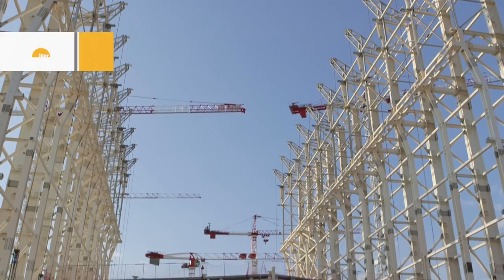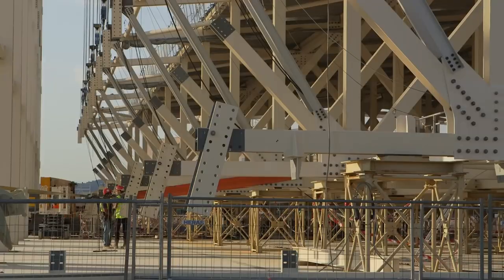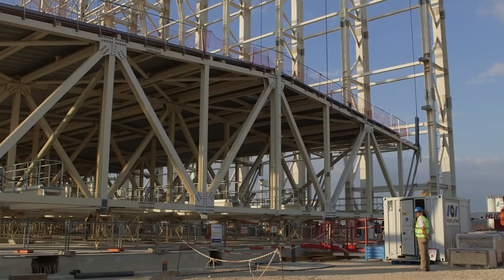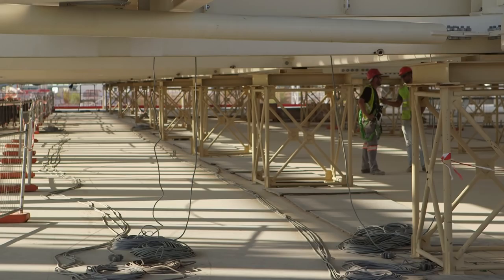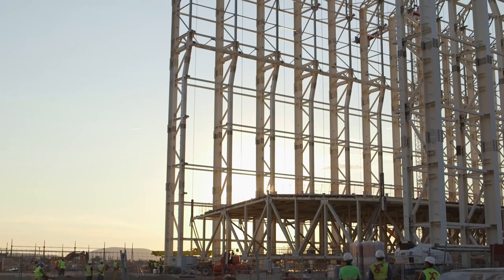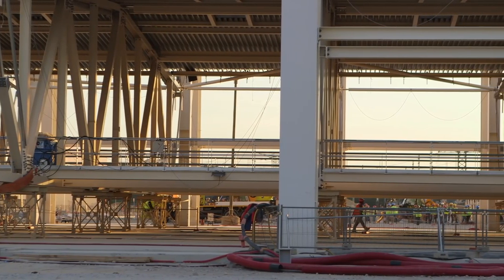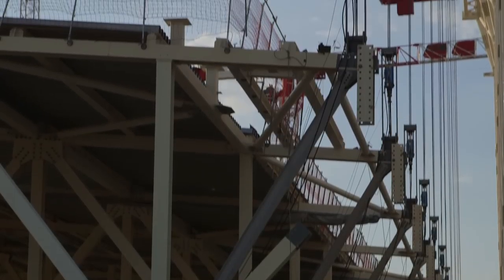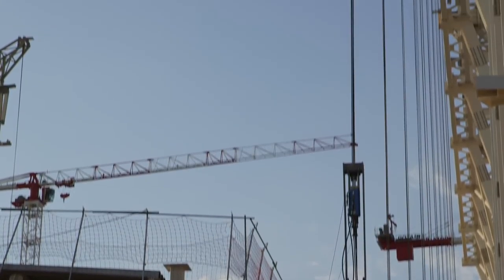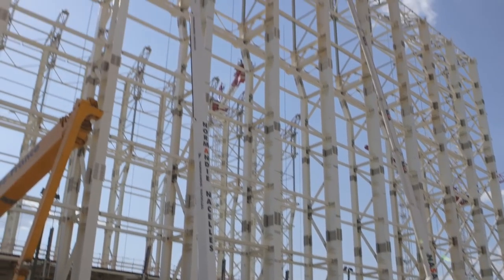On September 10th, the ITER construction site dramatically changed its silhouette. In a 15-hour operation, the 800-ton roof structure for the assembly building was lifted 50 meters into its final position. Over the past months, the roof had been assembled on the floor beneath the steel-framed building. Now it's tied to 22 steel cables connected to mighty hydraulic jacks, ready to be pulled into its final position.